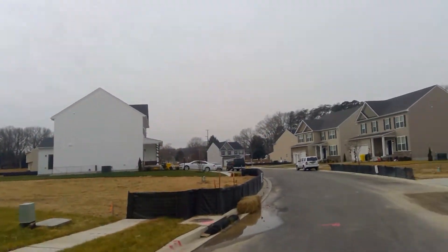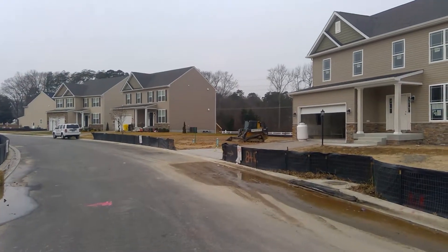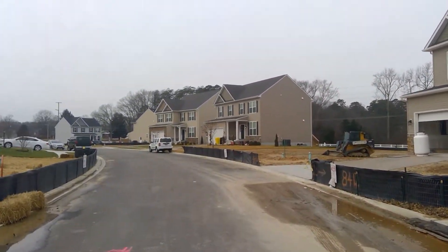The permit behind me on lot number six that you see with the piece of equipment on it — that permit's ready to go. Once we have this one all finalized and get it into settlement, I believe it's the construction perm loan.